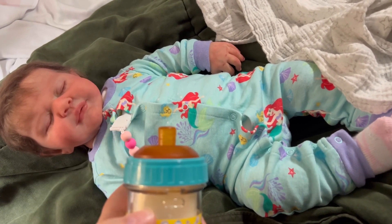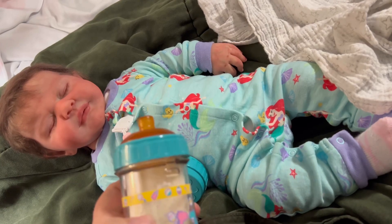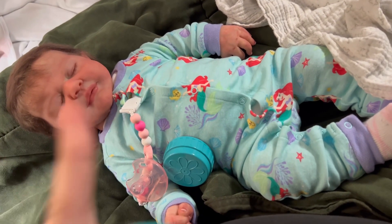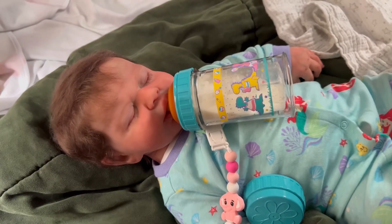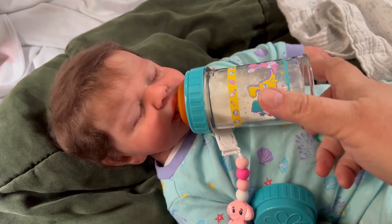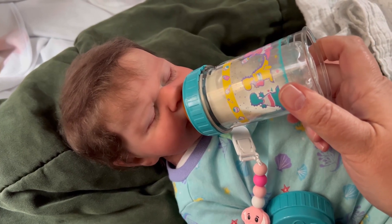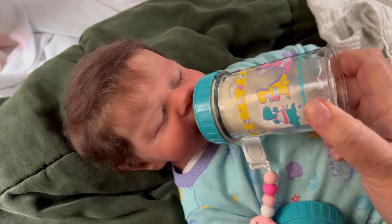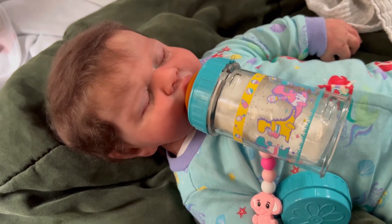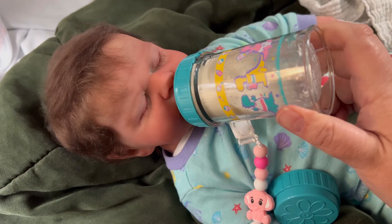I have turkey tag number two for you guys — I only have six questions and they're pretty neat. We are back and as you can see I have the bottle hanging out of Zara's mouth. I do apologize — I'm trying to do all this by holding the camera and feeding her. We are on turkey tag number two, and I have six questions. I'm just going to read the questions and give you my answer.